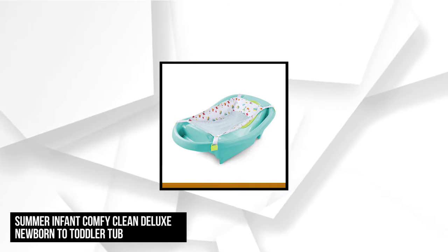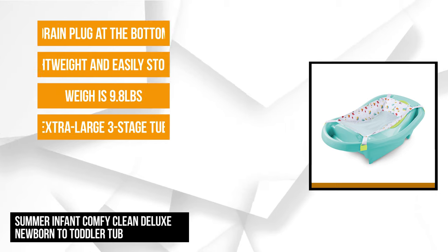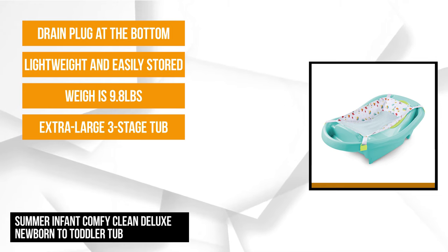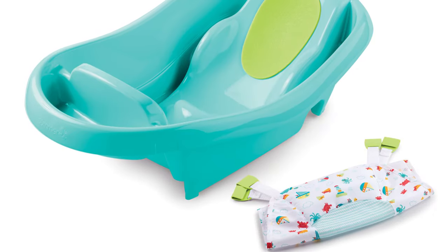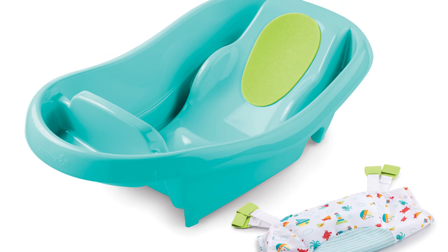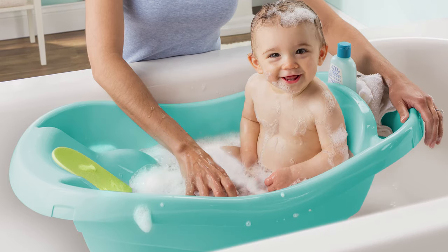At number four is the Summer Infant Comfy Clean Deluxe Newborn to Toddler Tub. It comes in great colors like teal and pink — suitable options for both boys and girls. It has an extra large three-stage tub that grows with your baby, and your baby can use it all the way up until they're a toddler, helping you save money. It's an affordable option without the bells and whistles. It weighs nearly 10 pounds and its assembled dimensions are 9.5 by 30 by 18 inches, with rounded corners to ensure safety.